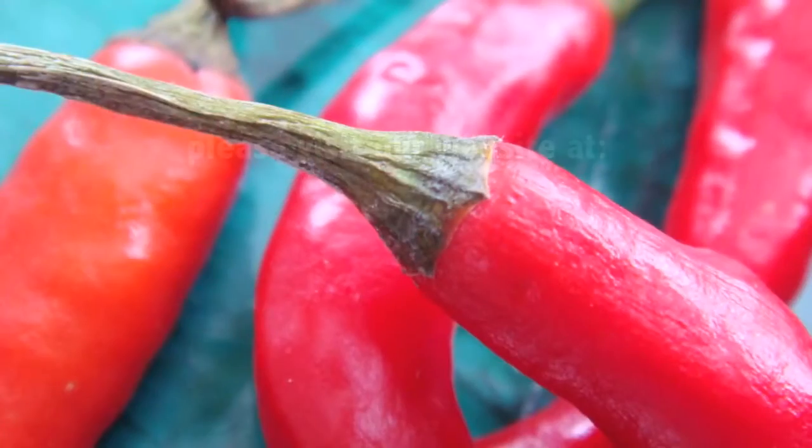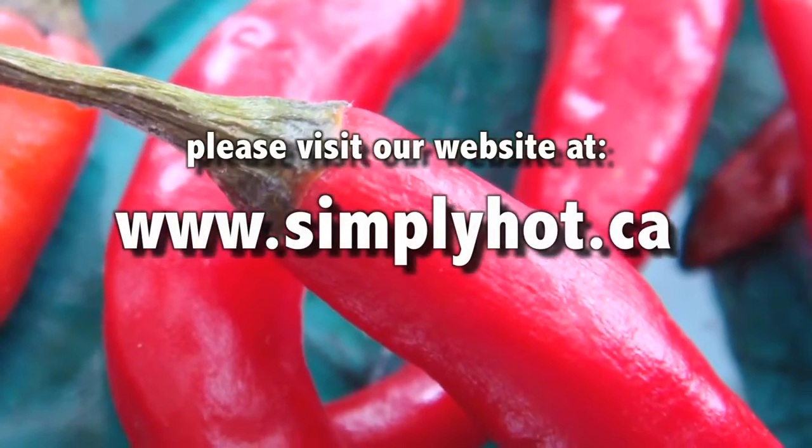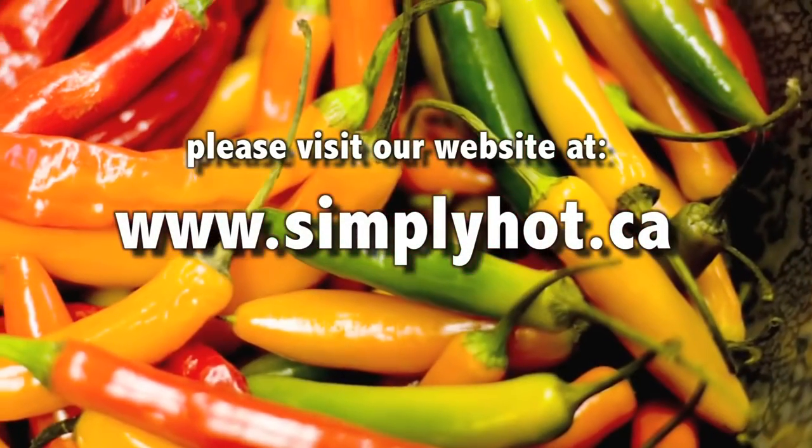You can purchase these amazing hot chili peppers at your local grocery store or supermarket. So thanks for watching, and for any more information on hot chili peppers or other exotic fruits, please visit us at simplyhot.ca.